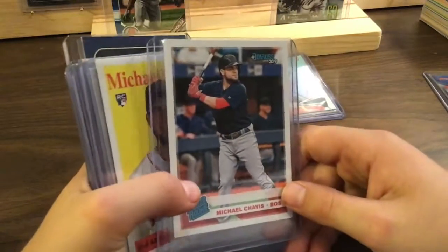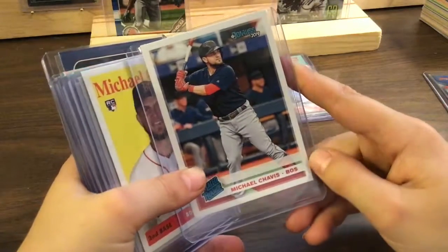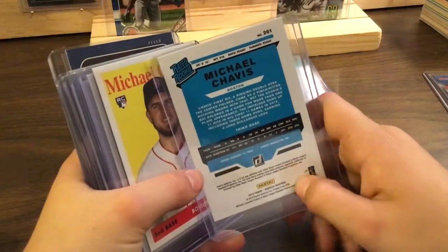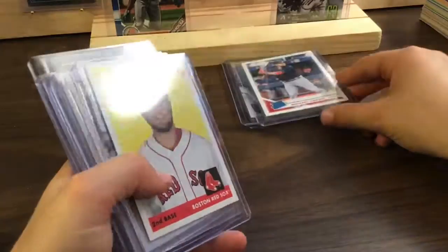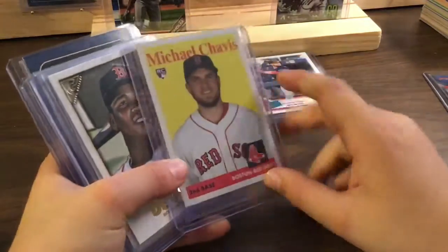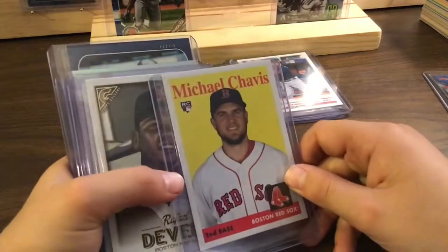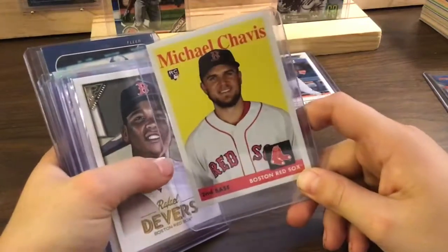If I only had Bowman Michael Chavises. Michael Chavis Donruss — I didn't know Michael Chavis was in Bowman. That's Donruss! I was talking about Bowman so much. Michael Chavis was in Heritage — yes I think it's Heritage — rookie card, nice one.